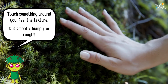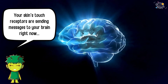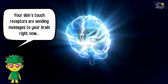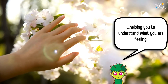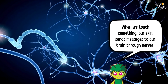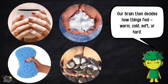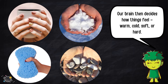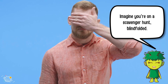Now let's try a little experiment — touch something around you. Feel the texture. Is it smooth, bumpy, or rough? Your skin's touch receptors are sending messages to your brain right now, helping you understand what you are feeling. When we touch something, our skin sends messages to our brain through nerves, and our brain then decides how things feel: warm, cold, soft, or hard.